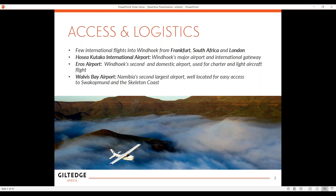There's also a little airport at Walvis Bay, which is on the west coast, and that's access to Swakopmund, which is the coastal town, and the Skeleton Coast. So those are the flight options.